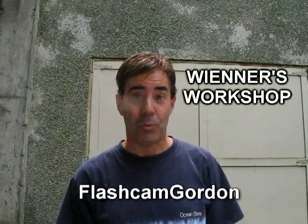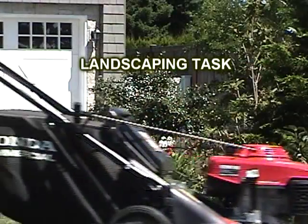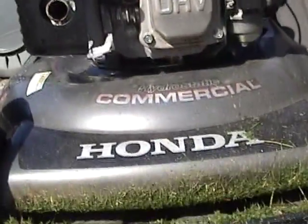We're on the set of Weiner's Workshop. I'm not a real actor, but I do play one on YouTube. What I do is landscaping, and that's why I am very confident that I can speak to you about the Honda Commercial Mower.